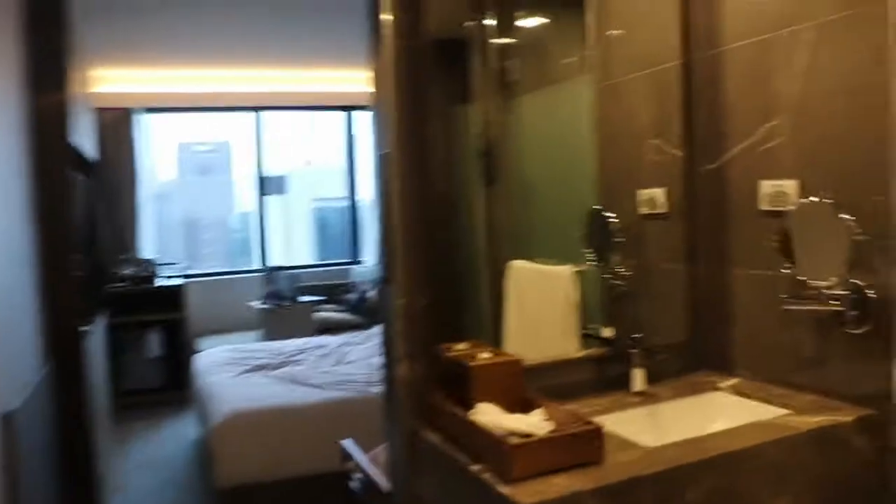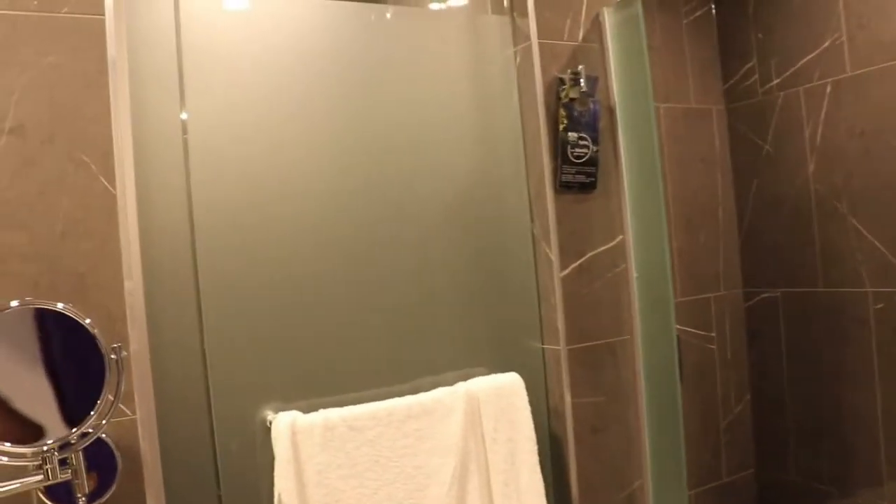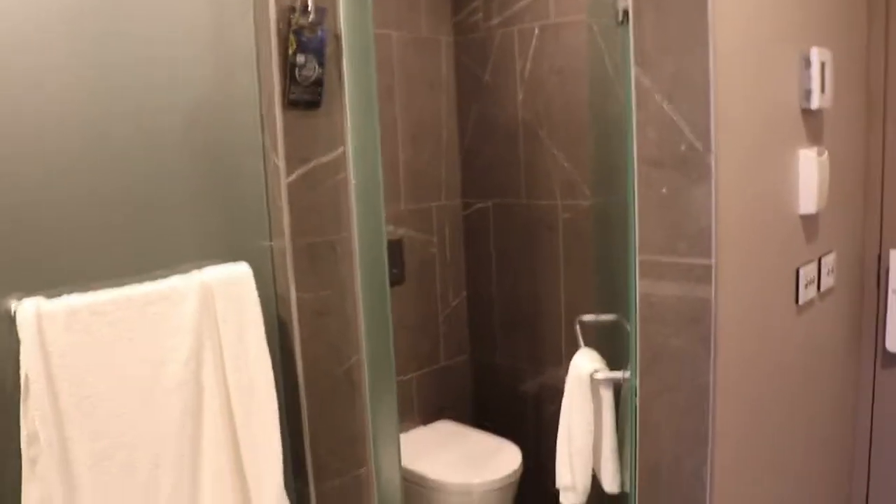As soon as you walk in, you're greeted with the bathroom, which is right here. It is an open bathroom, so I would recommend staying with either somebody you're comfortable with or by yourself, because it is open. No door whatsoever.